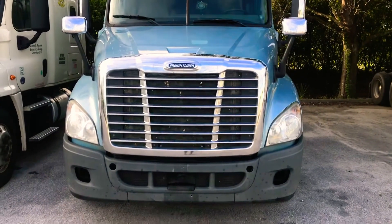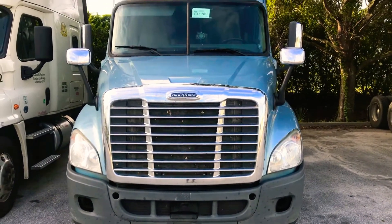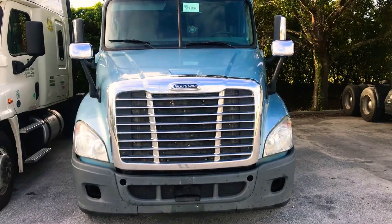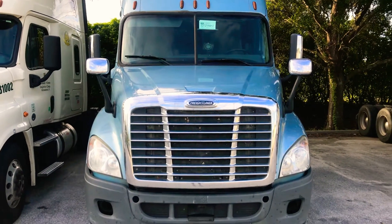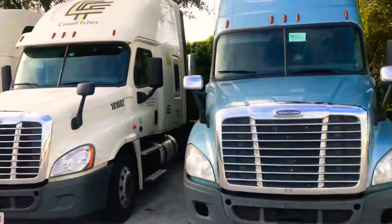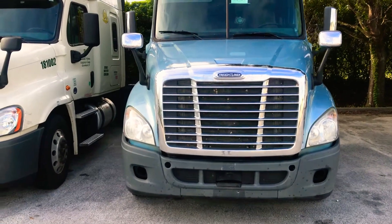Alright guys, this is the video about what to do before you bring your truck to the shop for inspection. This will prevent you from failing. I'm Bluebless and I'm here at Carl's Fulmer. I failed my inspection and this is why.